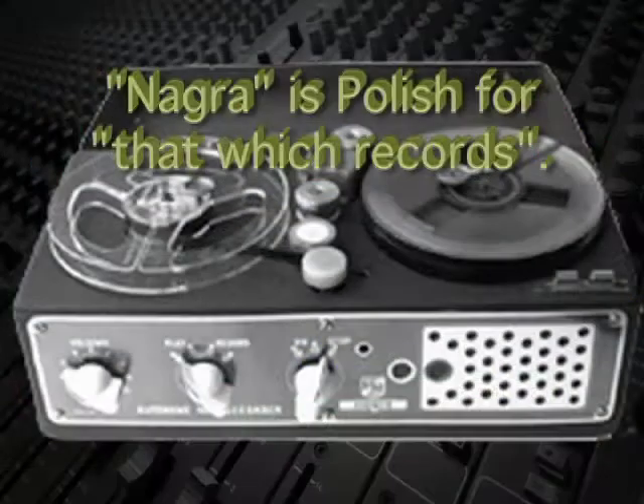By the way, Kodelski called his tape recorder Nagra because it's Polish for "that which records."